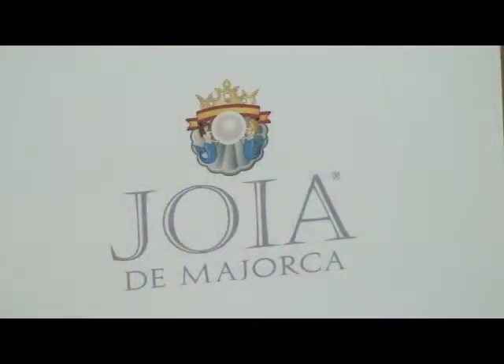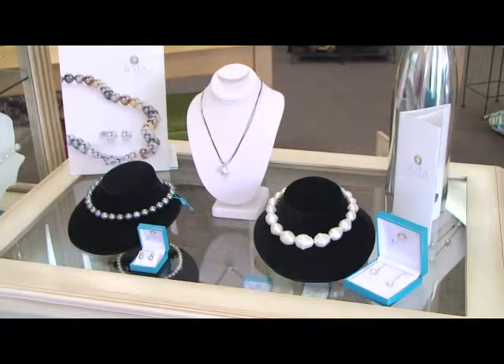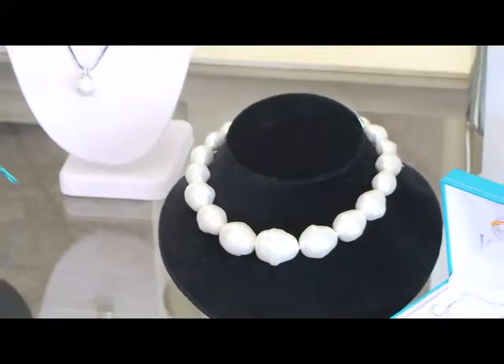The new line is called Joya de Majorca. Pearls are one of the oldest gemstones. The passion for pearls and the quest to satisfy it have never diminished over the centuries. They've been treasured, coveted, and adored — and guys are going to start adoring Fine Line Engravers and Gifts because the price point here is unbelievable.